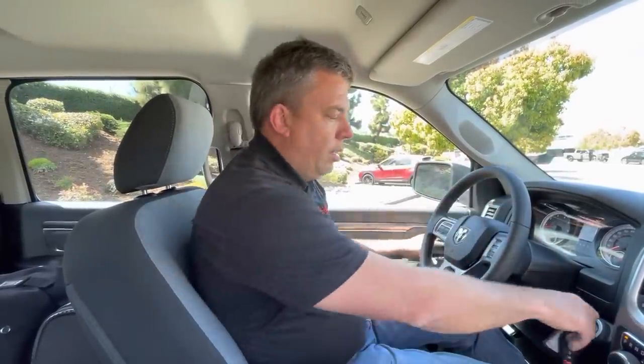Even for a basic truck, that's a lot of configurability. So I just wanted to show you really quick what you're getting and not getting with a rental truck.